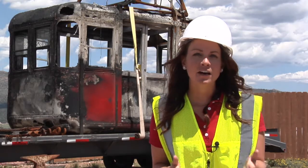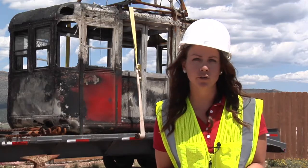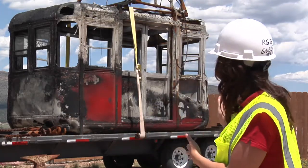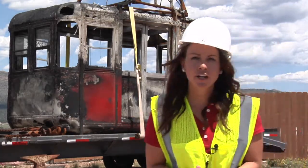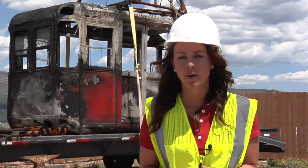The Royal Gorge Fire burned thousands of acres and destroyed dozens of buildings and popular attractions here at the Royal Gorge Bridge and Park, like this aerial tram. But crews are already hard at work tearing down the rest of the damage so that they can rebuild the popular attraction.